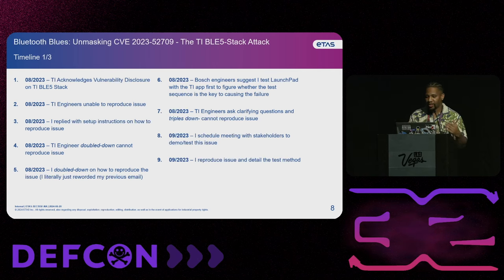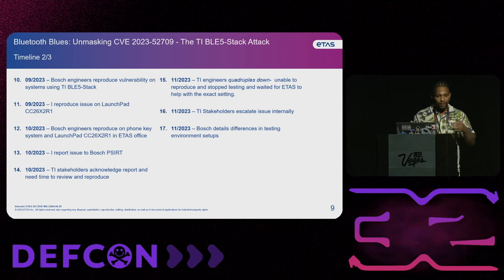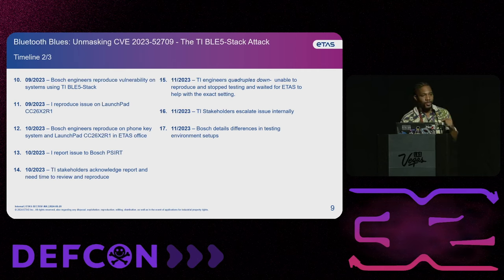We're working with Bosch, so a couple of Bosch engineers suggested that I test the TI launch pad, which is essentially just a microcontroller used for development. They suggested I pretty much test the launch pad to see if I could get it to fail in the same way that I got the phone as key systems to fail. TI engineers were asking clarifying questions and tripling down based on the previous communications that they actually couldn't reproduce the issue. So then I decided to schedule a meeting with the stakeholders, demoed the issue, and was able to reproduce it and show them the actual testing method.